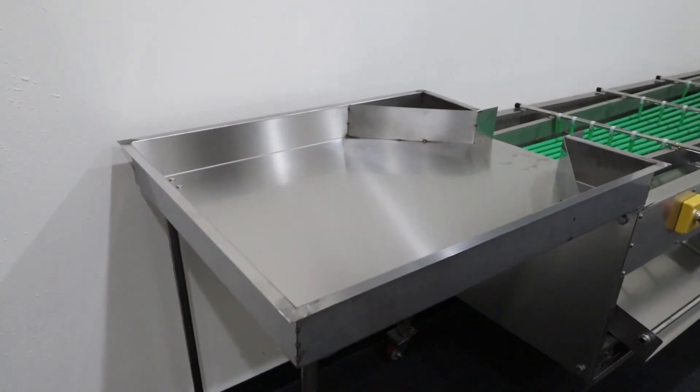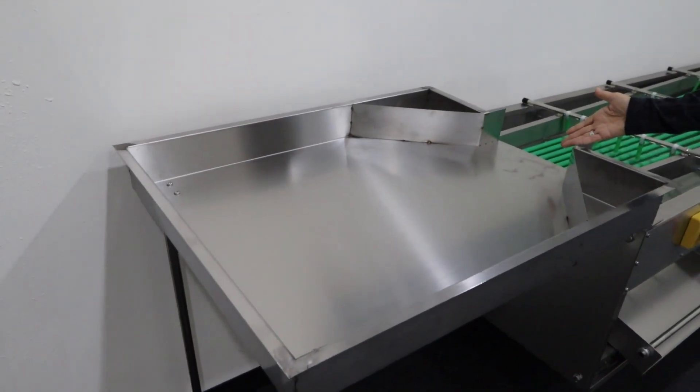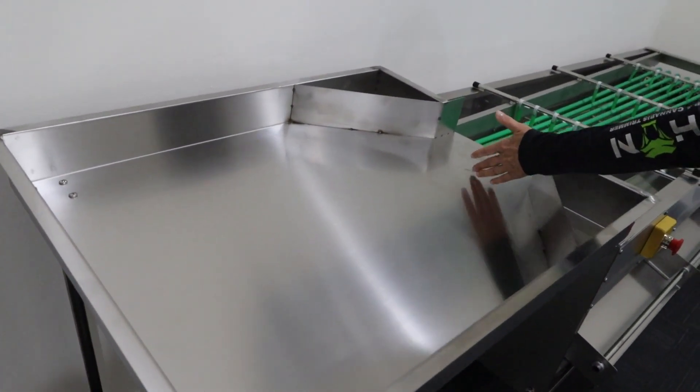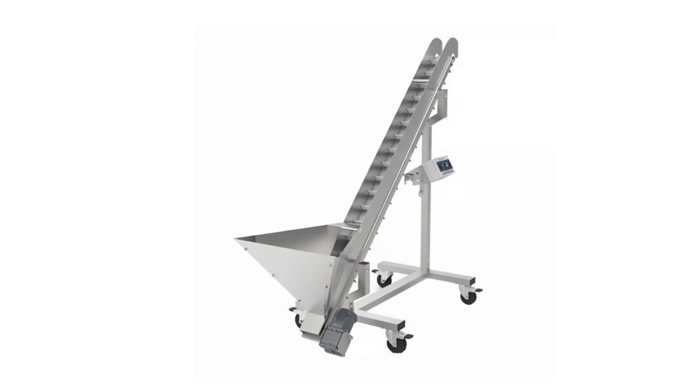The automatic sorter comes with this stainless steel feeder. This allows you to push your product in as quickly or as slowly as you want. You can also choose to order our conveyor feeder for this sorter.